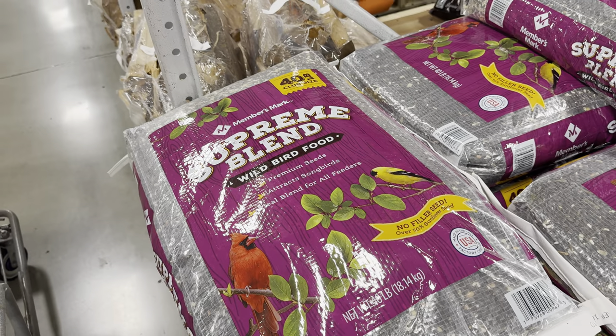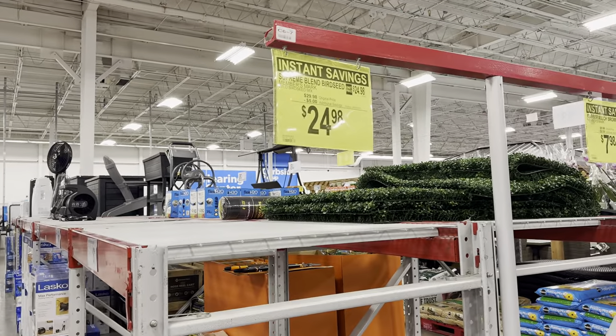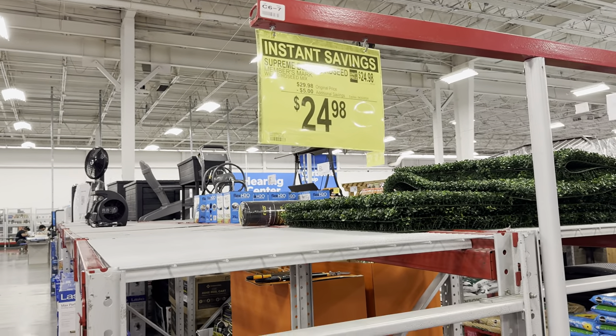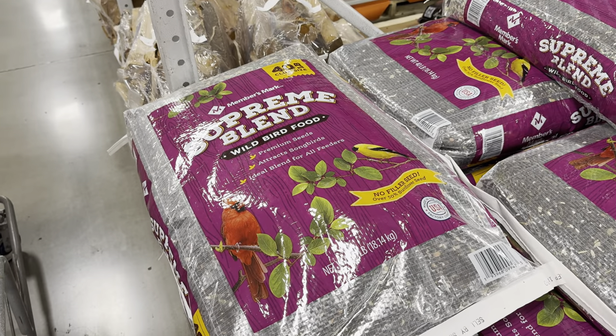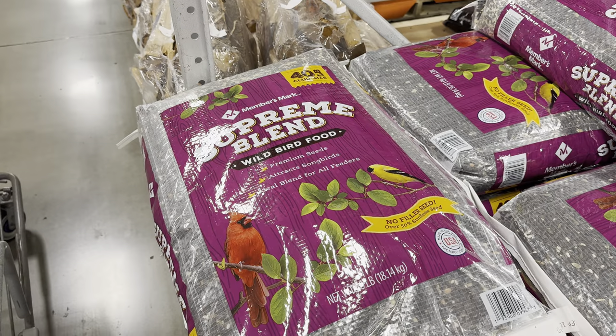Remember when we looked at the wild bird food — 40 pounds of it? I said I like to give the birds food but the squirrels like to eat it too. It is on instant savings until the 30th of April, so you can come and get it now. 40 pounds, $5 off, making it $24.98. The birds and the little critters in your life are going to be so happy.